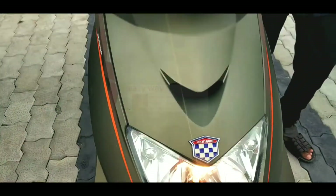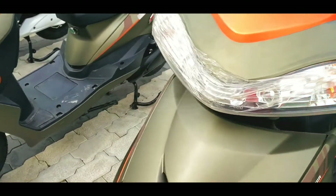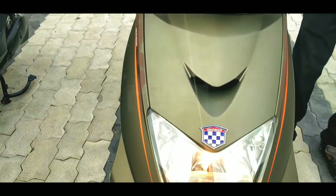We can see the headlight placed here and the turning indicators are on top. In this electric scooter, all lights are bulb, not LED. In future, these bulbs may be changed to LED hopefully.